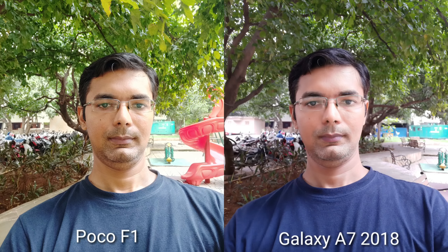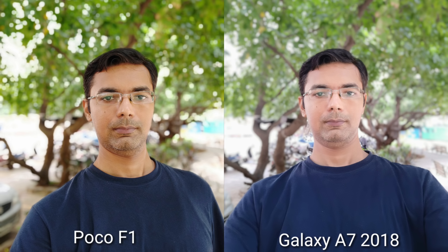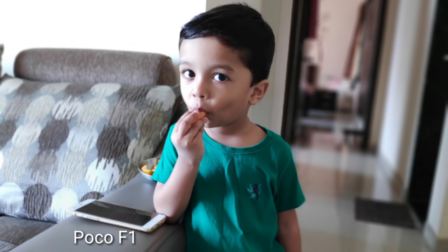Now we have to talk about the selfie. This is POCO F1 — the foreground and background details are both better here. This is Galaxy A7 — the background is also fine. Comparing side by side, I feel POCO F1 is better in the front-facing camera. This is also a selfie photo of POCO F1, and this is Galaxy A7 — I choose POCO F1 for selfies.